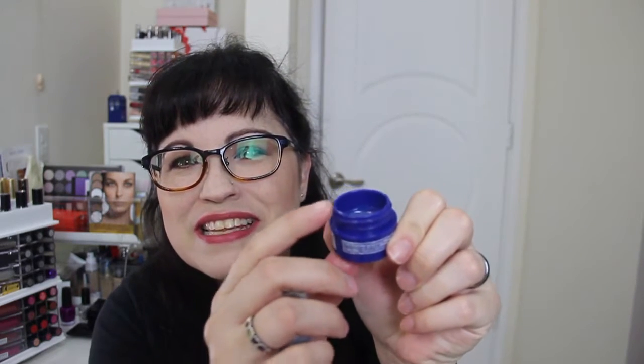Next we have this itty bitty CeraVe healing ointment skin protectant — non-greasy. The sample jar is almost completely empty; it's just a little bit of thick petroleum gel at the bottom. That's bizarre. Let me know if any of you got this box and if yours was like that or if it was full, because this is not full. It almost seems like — why even send it?